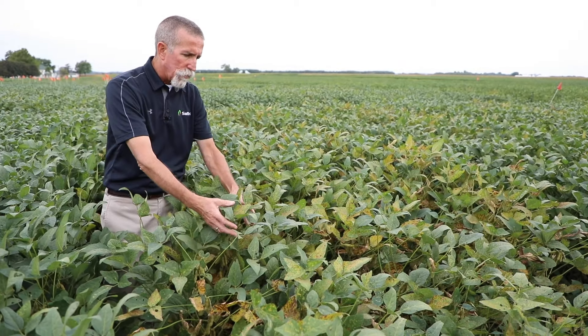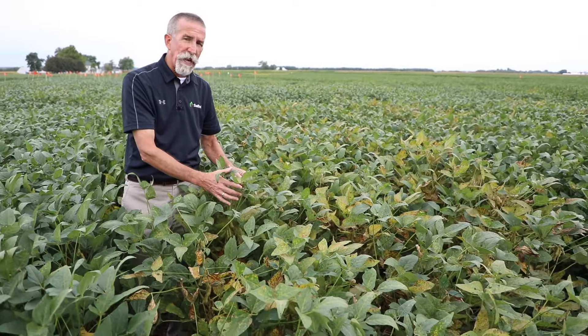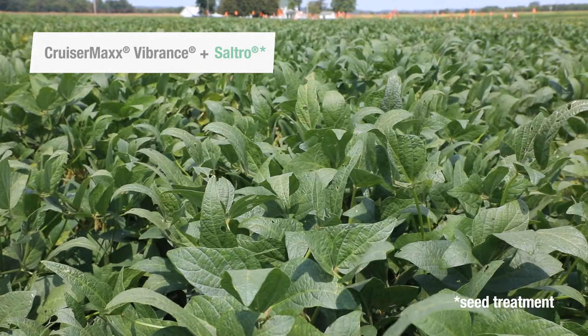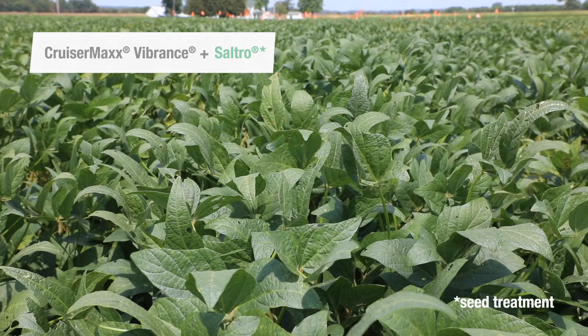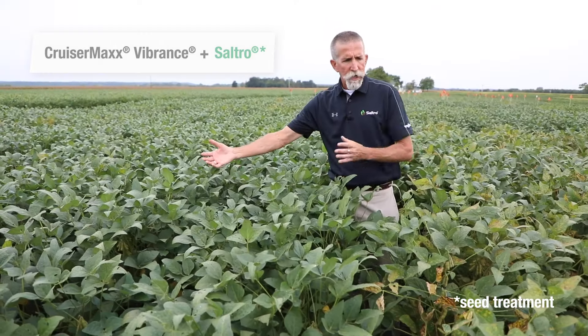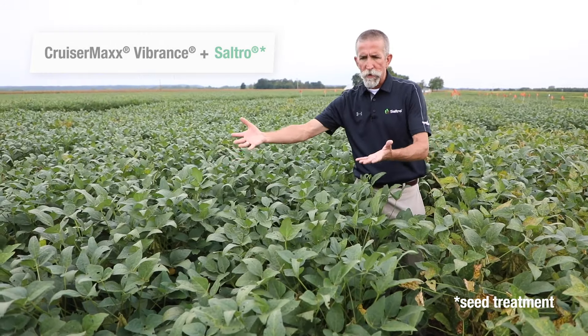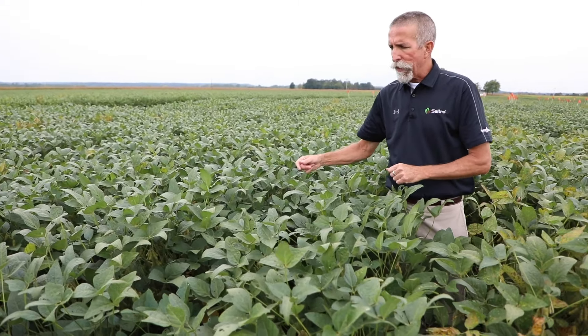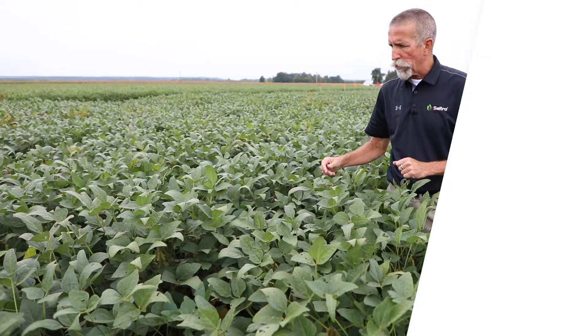You can see that sudden-death syndrome is really taking these two rows very rapidly. However, just right next to it, you've got two rows of CruiserMax Vibrance plus Saltro. So you can see between these two treatments the amount of protection that Saltro offers. It's really outstanding, and that's why we're so excited about this new solution.